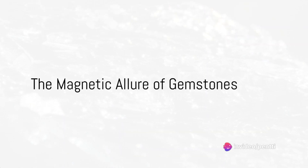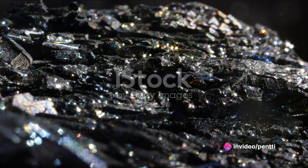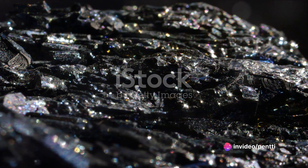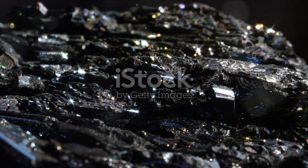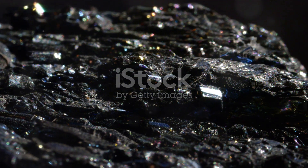Have you ever pondered the magnetic allure of gemstones? Is it merely their radiant beauty, or could it be something more, something hidden within their very structure? Indeed, some gemstones possess an intriguing characteristic: magnetism.